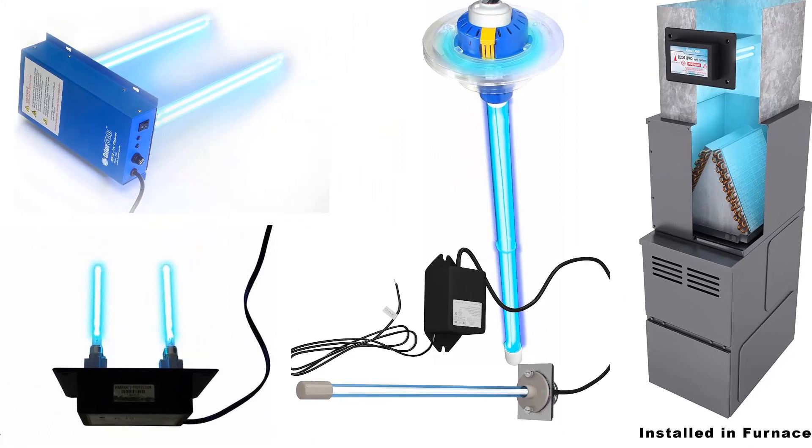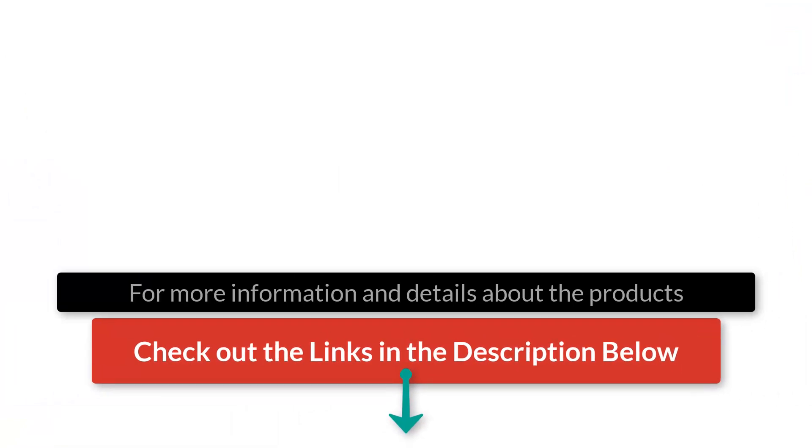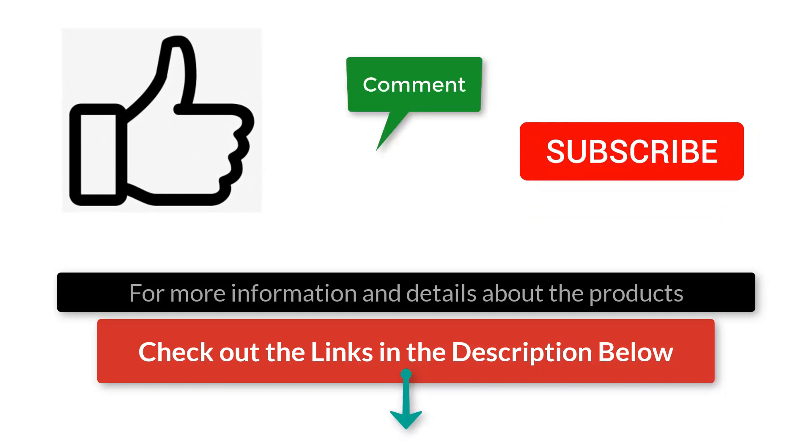There you have it, the best UV lights for your HVAC system. Check out the links in the description below for more detailed information and the latest pricing. If you thought this video was helpful, please hit that like button and consider subscribing. If you didn't, let me know why in the comments below. Thanks for watching, and I'll talk to you in the next video.